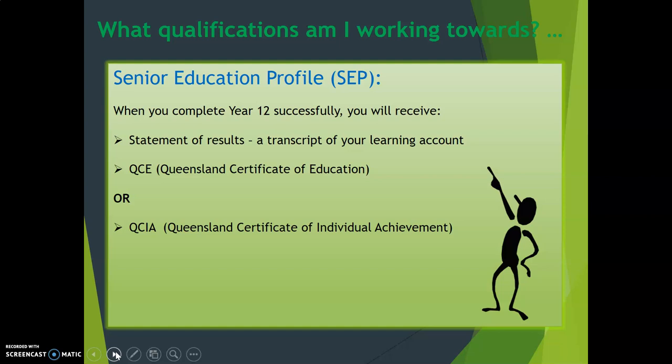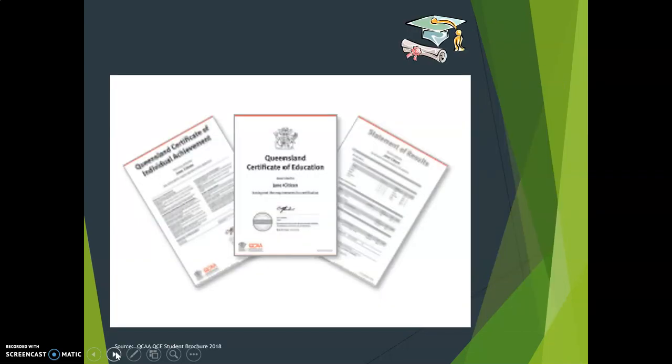It also includes any other learning you've done via certificates or other particular courses studied over your school life. You're also going to be achieving your QCE, or your Queensland Certificate of Education — the really important one, which says that you have graduated from Year 12. Some of you may be working towards a QCIA, which is a Queensland Certificate of Individual Achievement, organised on a case-by-case basis by Mrs Davis and her team in the ESS unit. Those are examples of what each of the documents will look like, and they will be sent to you in December of the year that you graduate.